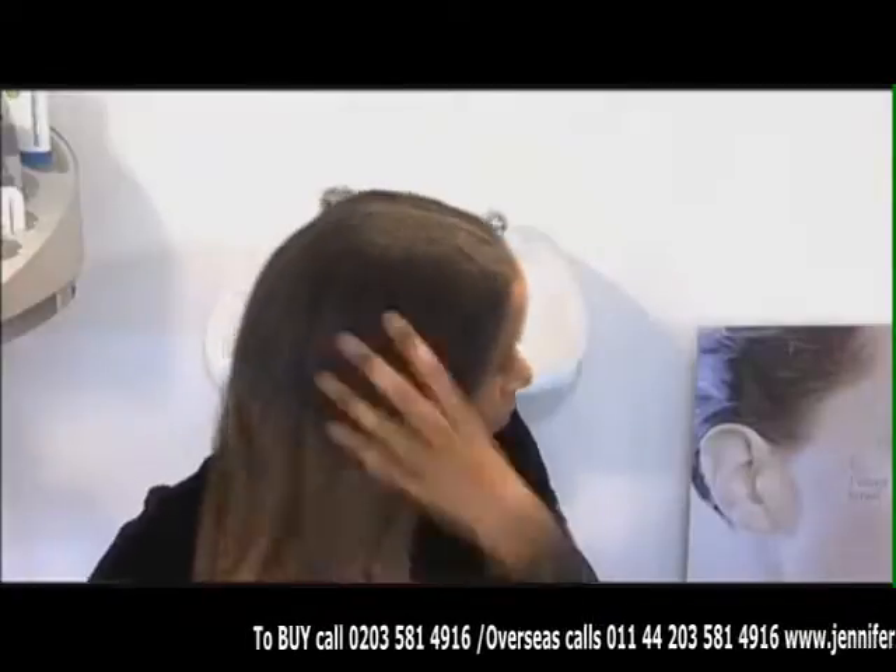Paying particular attention to the areas that need it the most. Every evening I rub a few drops of Jennifer Myers Hair Oil onto my scalp and over my braids. This has really helped my itchy scalp and has made my braids very soft.